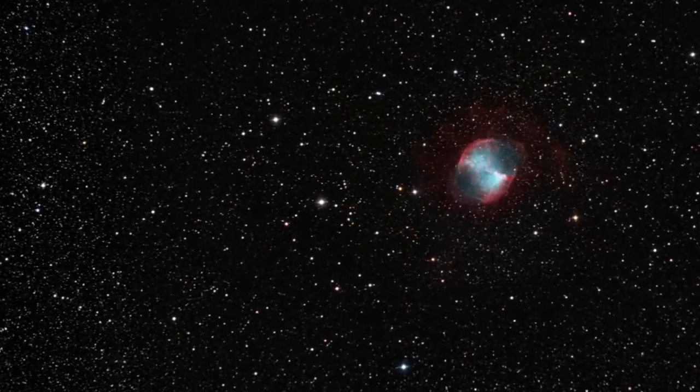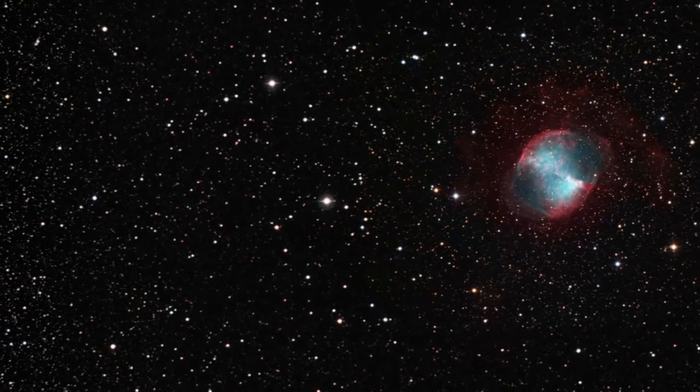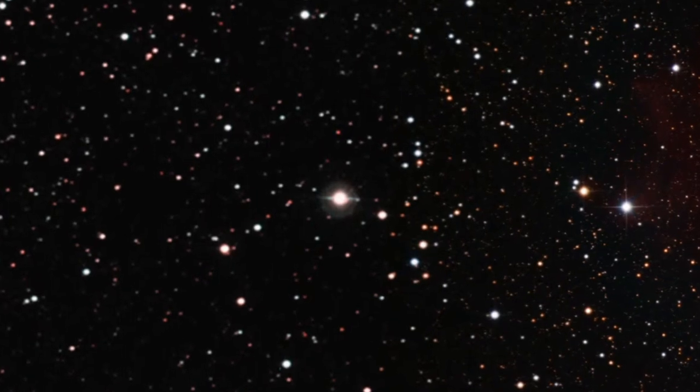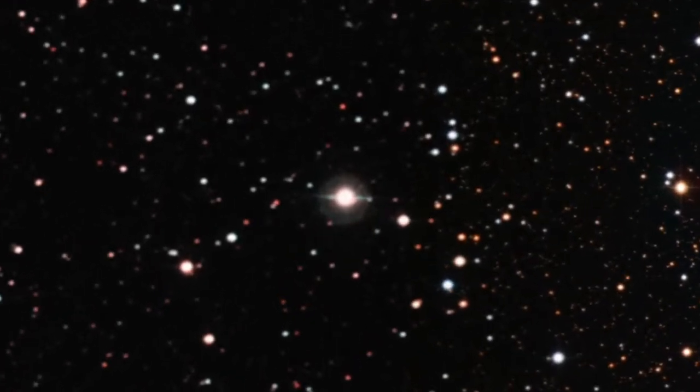The atmosphere of this gaseous planet is at around 800 degrees Celsius. This is due to its proximity to its parent star and is the reason that astronomers call this type of planet a hot Jupiter.